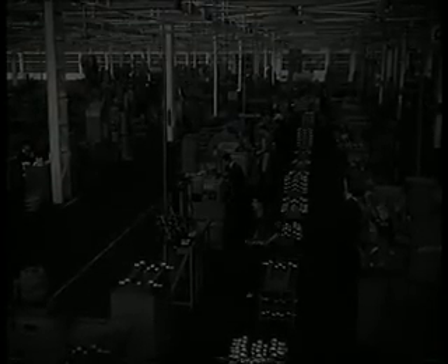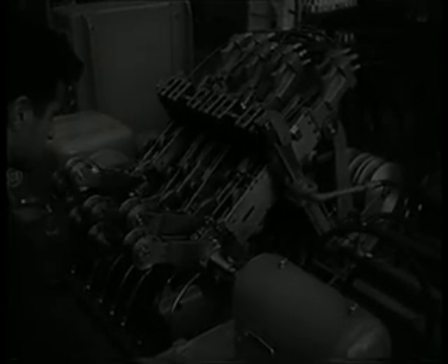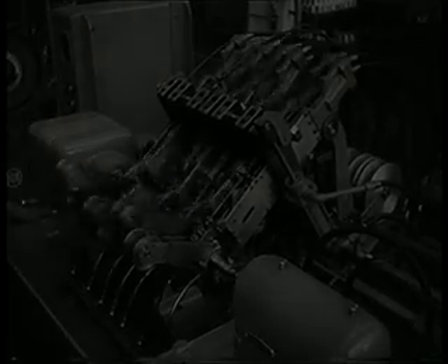He aquí la línea de mecanizado del cigüeñal. Todas las máquinas, herramientas y calibres están especialmente proyectados para efectuar estas operaciones. Nos hallamos ante una de las piezas del motor que requieren el rigor máximo. Esta es una abrochadora, máquina característica de todas las industrias que mecanizan grandes series de piezas con perfiles externos o internos más o menos complicados, en una sola operación.